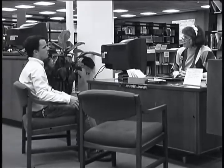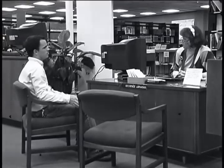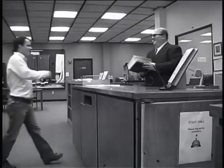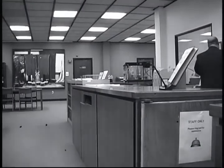Brad talks with the reference librarians again to find which databases are best for him to use, and he finds a good number of articles. He even finds materials at other libraries which the library gets for him through interlibrary loan. Brad is well prepared to do his assignment.